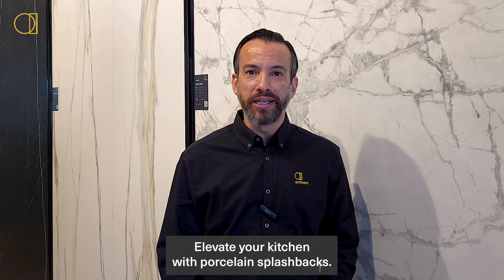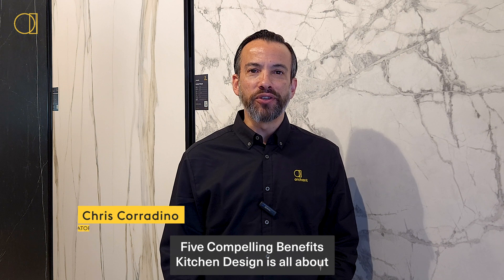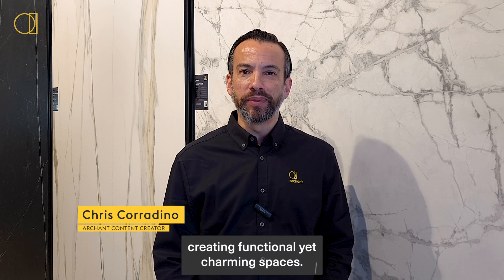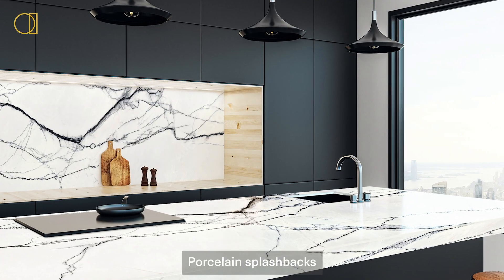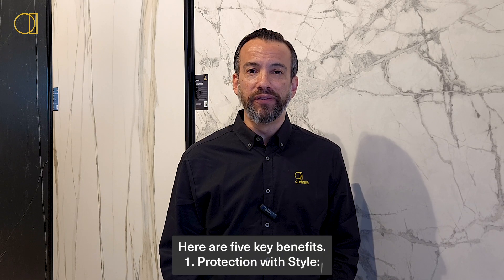Elevate your kitchen with porcelain splashbacks — five compelling benefits. Kitchen design is all about creating functional yet charming spaces. Porcelain splashbacks are the secret ingredient that can transform your kitchen. Here are five key benefits.